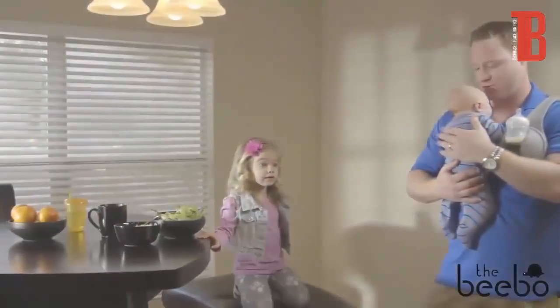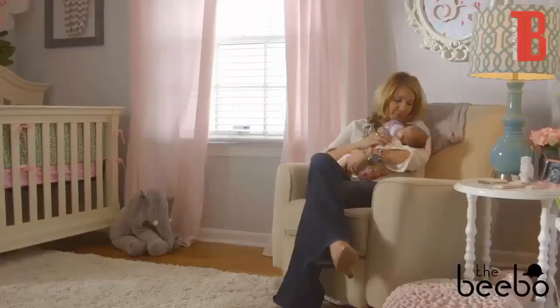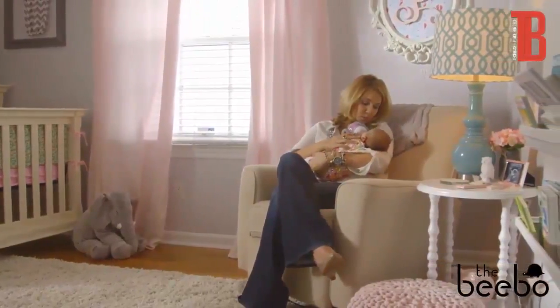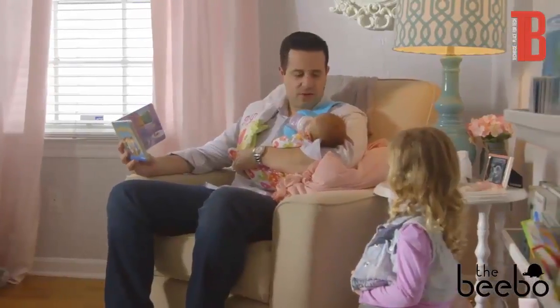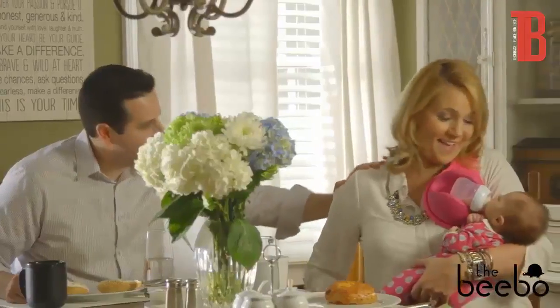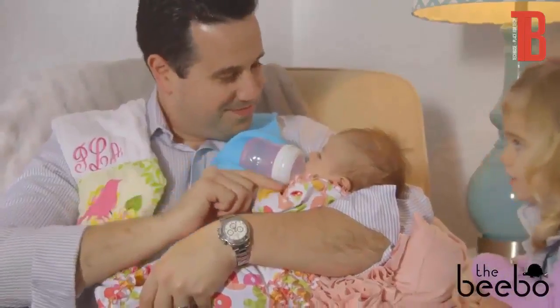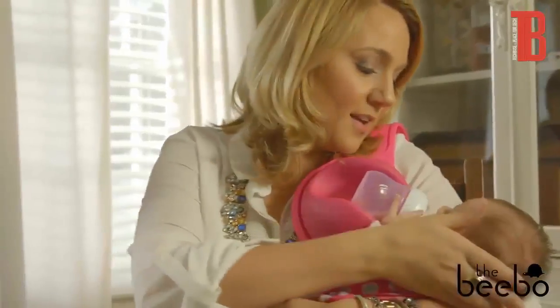Every parent that bottle feeds needs a Bibo, because having an extra hand during feeding time is just plain awesome. Let the Bibo help with important family routines like reading a bedtime story during feeding time or having family meals together with your baby. These moments help develop healthy sleep and eating habits and begin your baby's love of reading.